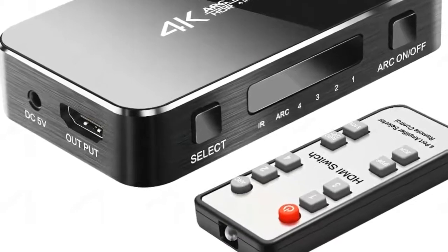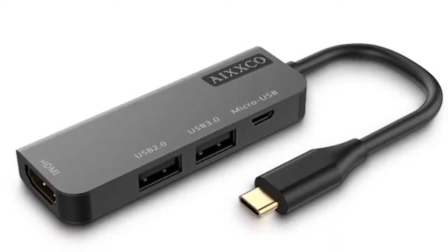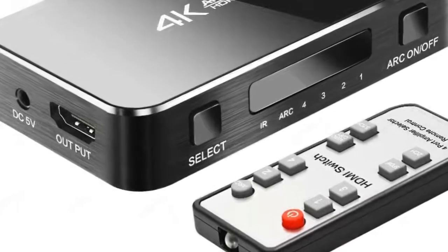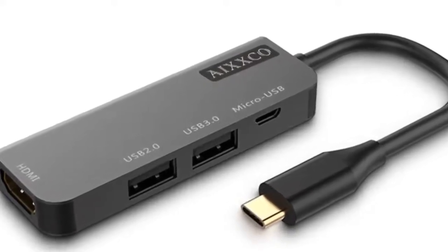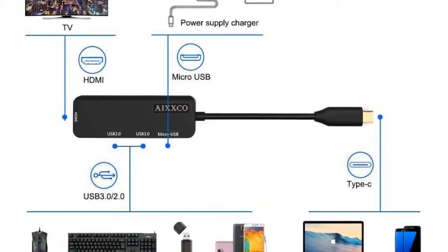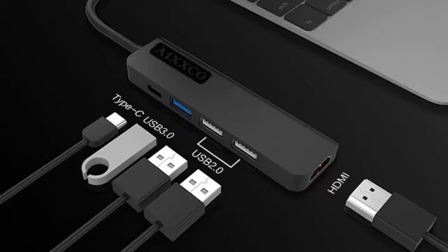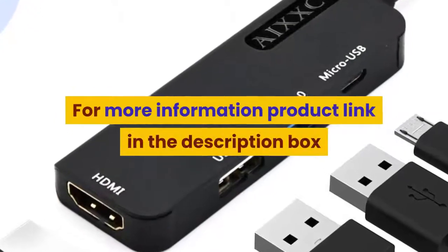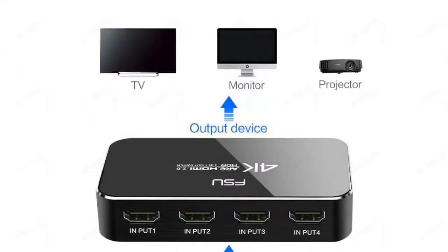Starting the top 5 digital cables under 50 dollars. Number 5: brand name AIXXCO, type HDMI cable, version HDMI 1.4, model number C4. Connectors include micro USB, USB, and HDMI, gender male to female. Features HDMI 1.4, applications include projector, DVD player, computer, multimedia monitor, TV box, and television. For more information, product link in the description box.